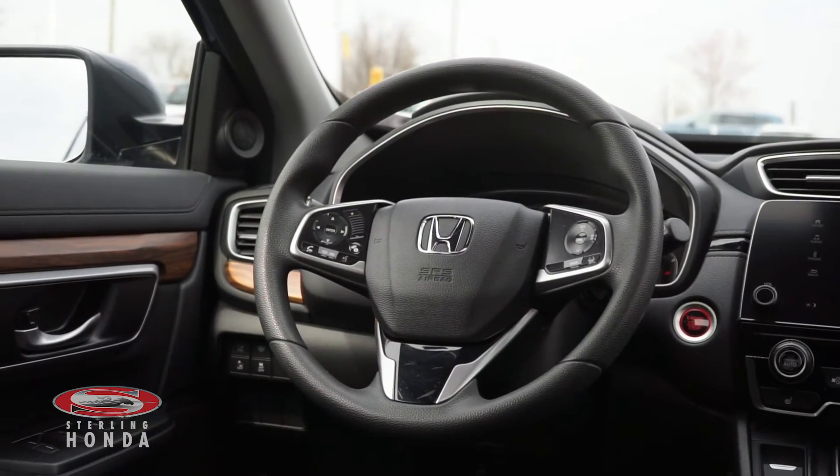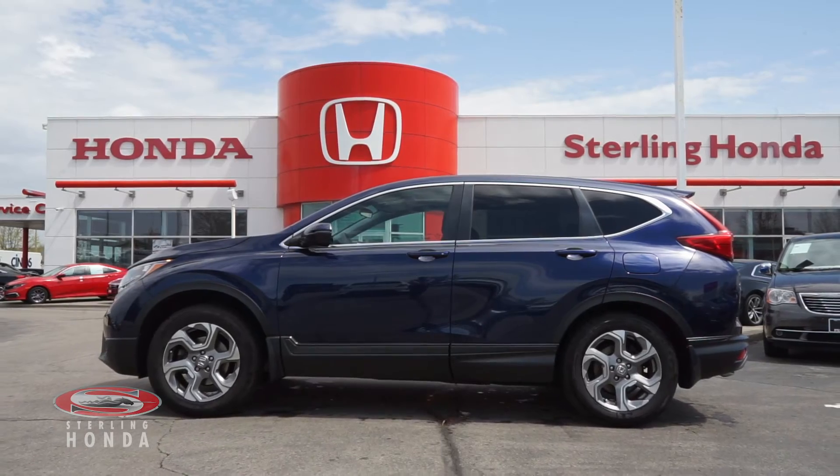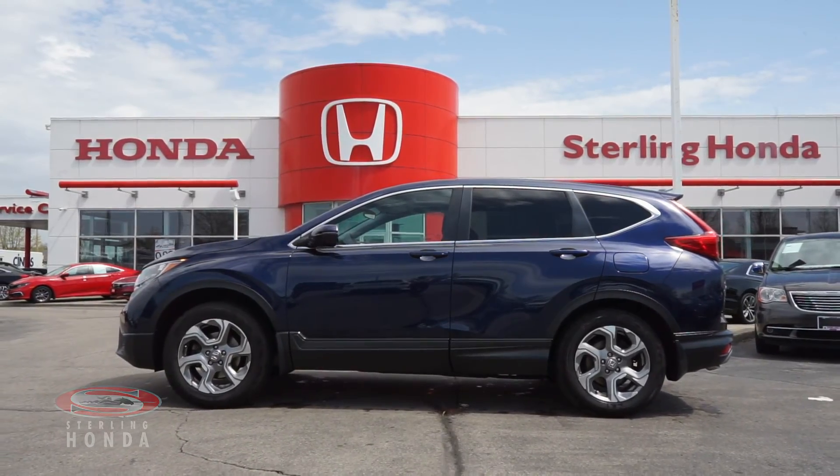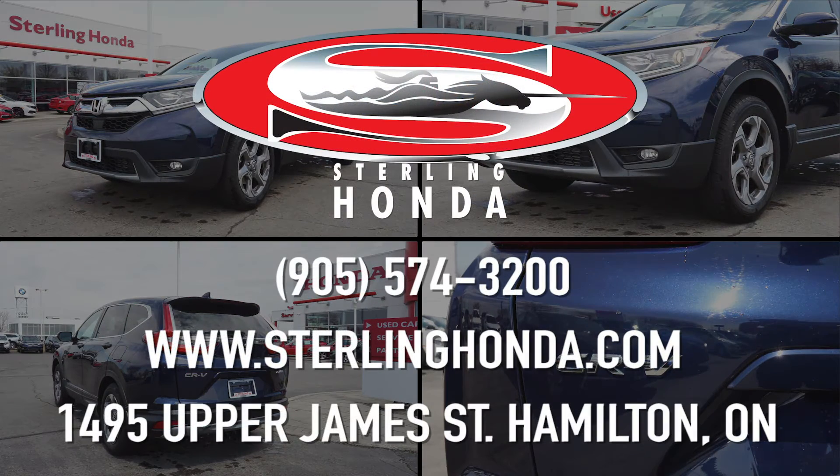That wraps up this video tour of this 2018 Honda CR-V EX. For more information on this outstanding vehicle, visit sterlinghonda.com or give us a call at 905-574-3200. Thanks for sharing your time.